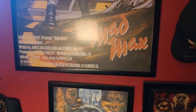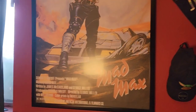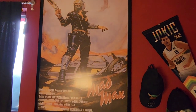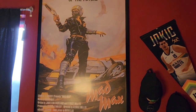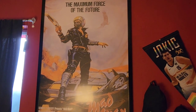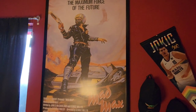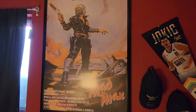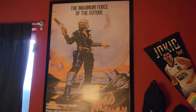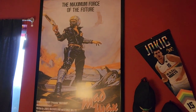As we pan up, we have the Mad Max poster. Mad Max is such a fantastic franchise — I pretty much enjoy every entry, even the Thunderdome one. Tina Turner, I still find that one fascinating. Look at that tagline: 'The Maximum Force of the Future.' I love it. Mad Max is easily such a great franchise, and even Mad Max: Fury Road was a banger for sure. I love the design of this retro, old-school poster.